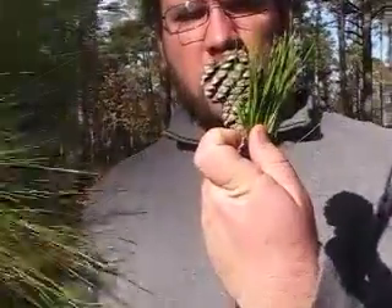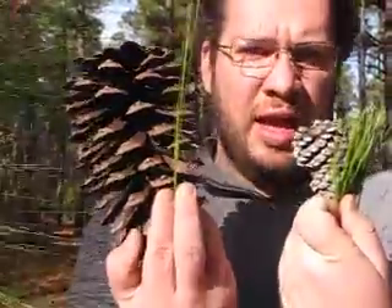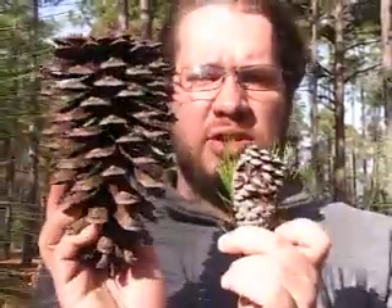Loblolly pines have a smaller pine cone and shorter needles than this pine tree that I'm standing right next to, which is a longleaf pine. Longleaf pines have needles that are up to 12 inches long and, as you can see, the pine cones are significantly bigger.